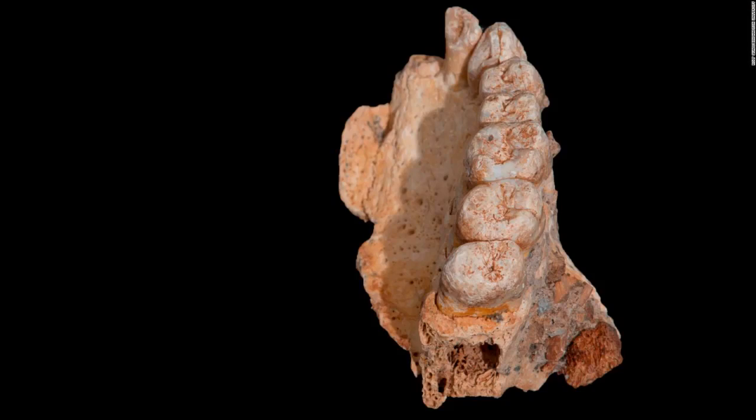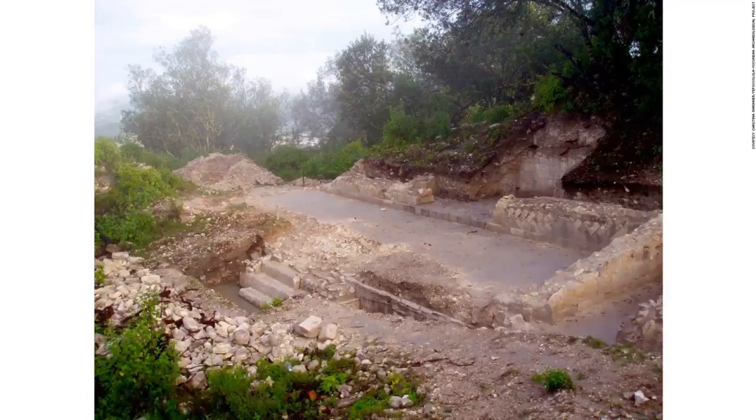The earliest modern human fossil ever found outside of Africa has been recovered in Israel, suggesting that modern humans left Africa at least 50,000 years earlier than previously believed. The upper jawbone, including several teeth, was recovered in a prehistoric cave site. This is an excavated structure at the northern edge of the Grand Plaza at Teposcolula-Yucundaa in Oaxaca, Mexico. Researchers investigated a pestilence cemetery associated with a devastating 1545–1550 epidemic. New analysis suggests that Salmonella caused a typhoid fever epidemic.